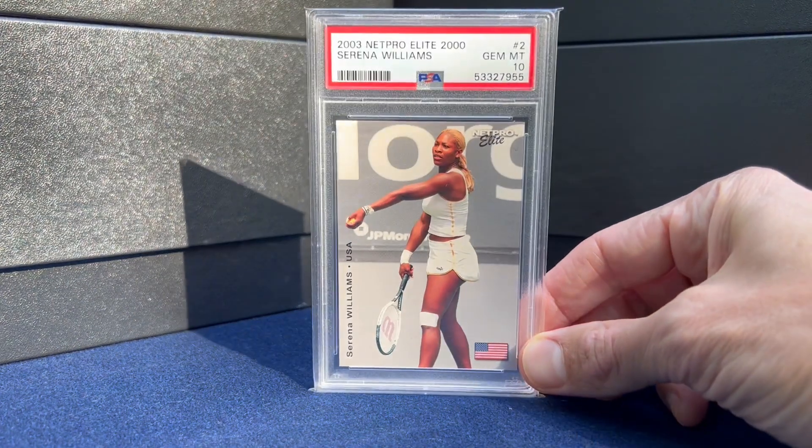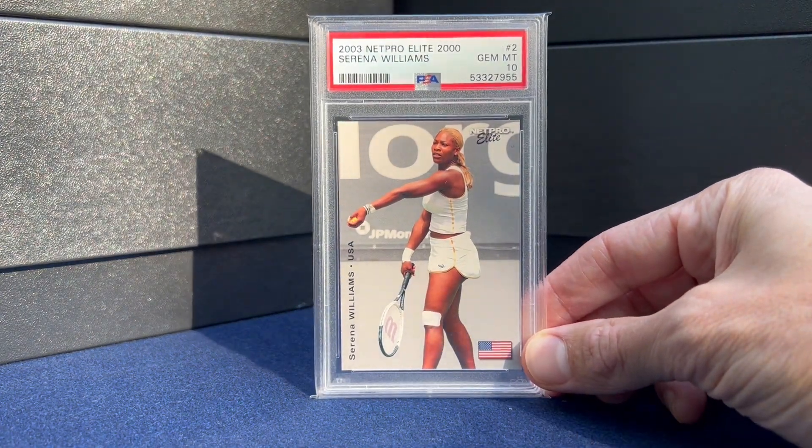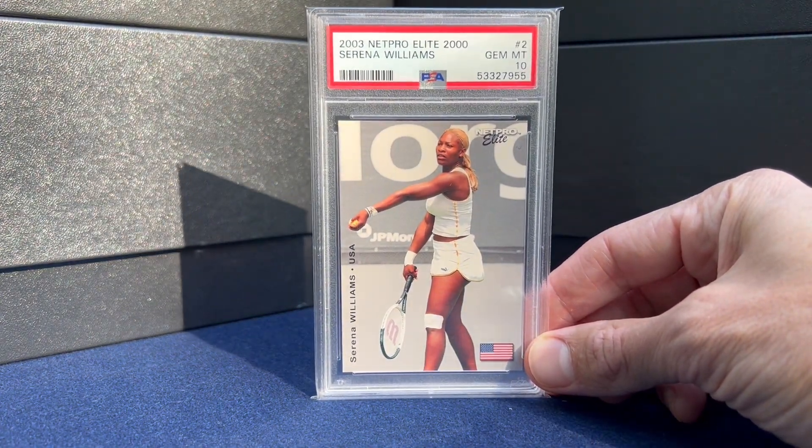Happy New Year guys. Going to do the top 21 pickups I had from 2021, starting off with three honorable mentions. Here are some PSA returns I got, including this Serena — this is out of 2000.